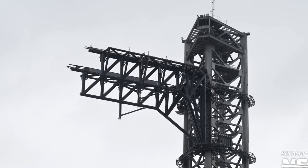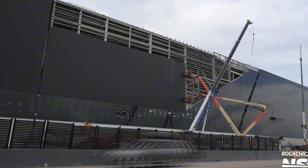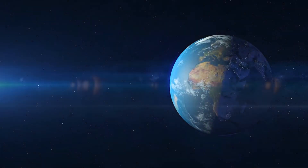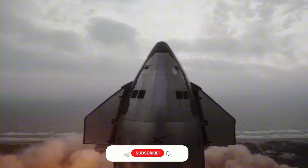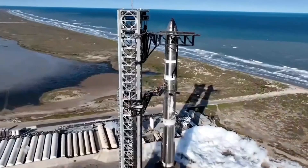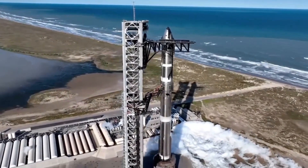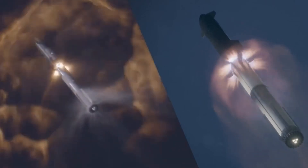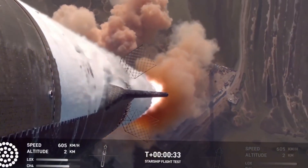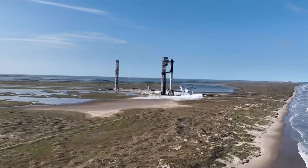Perhaps the most significant development isn't any single technical achievement — it's the acceleration of SpaceX's entire operation. What we're seeing is the birth of a genuine space-faring civilization. Every weld, every test, every small improvement brings us closer to that goal. The sensors on the catch tower have been upgraded, addressing the issues that prevented a successful catch during Flight 6. Every failure, every setback becomes a stepping stone to success. That's the SpaceX way: fail forward, learn fast, and never stop pushing the boundaries.